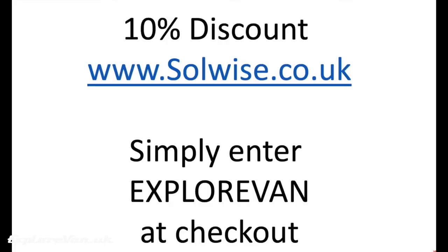We're really happy that we can share a 10% discount off anything from SolWise.co.uk simply by entering ExploreVan in the discount code at the checkout.